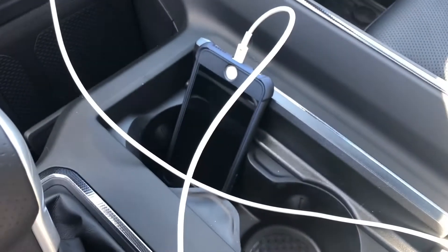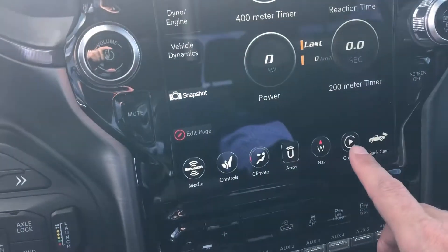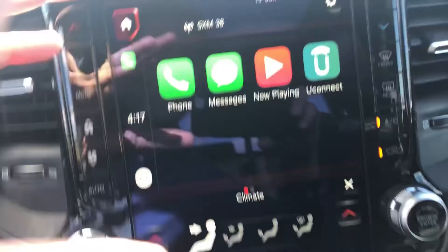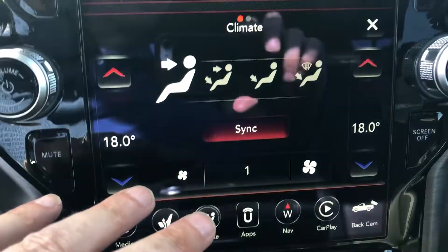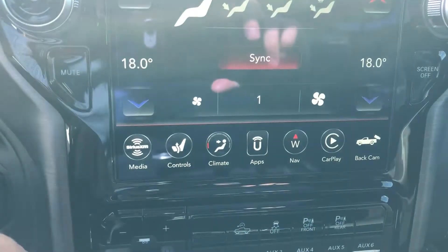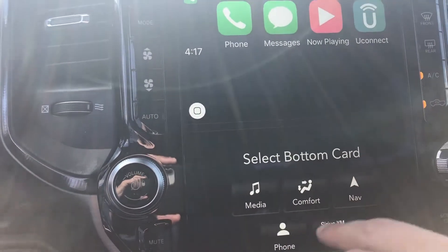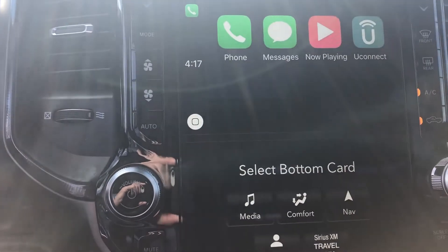I have a phone already connected in here to the USB port. So we just go over, click on CarPlay, and up on the screen it comes. It mirrors your phone to the top half of the screen, allowing you to still use the bottom half of the screen for other controls for the vehicle. For example, you have your climate control here. This can be changed for different things, from media to navigation, your phone.